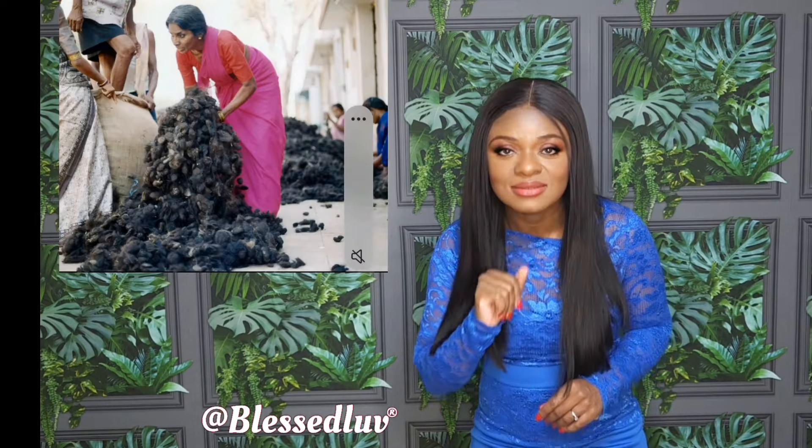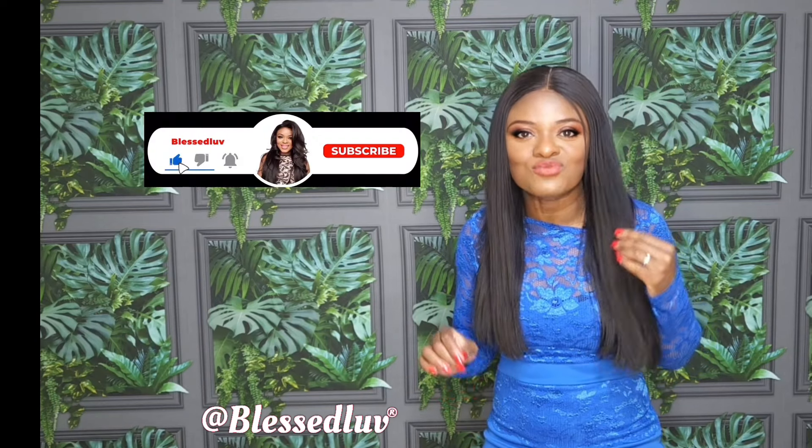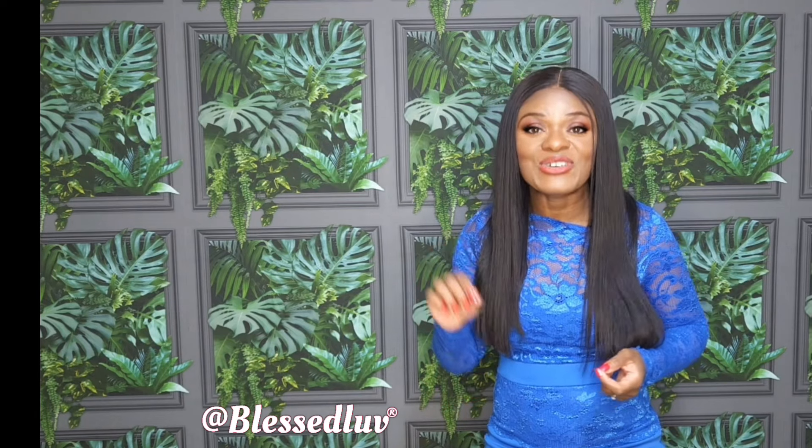Do you want to know a way to test to see if your hair extension is raw virgin hair? You can get that information by clicking on the link in my bio.